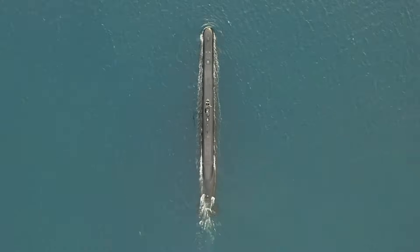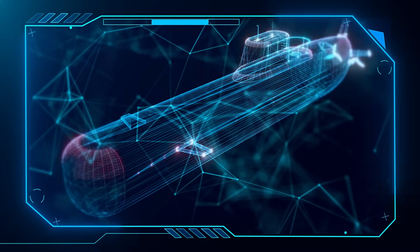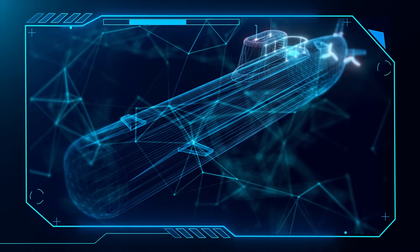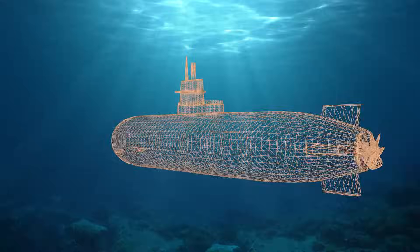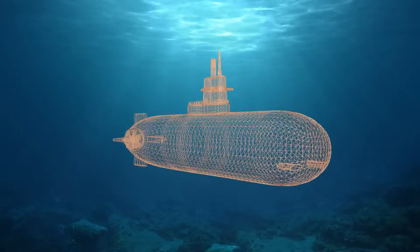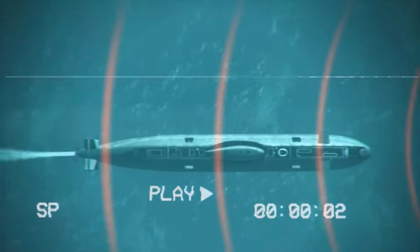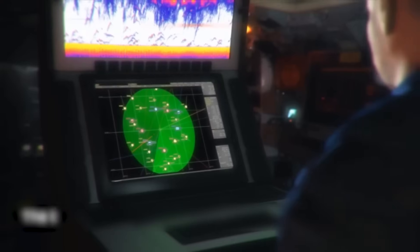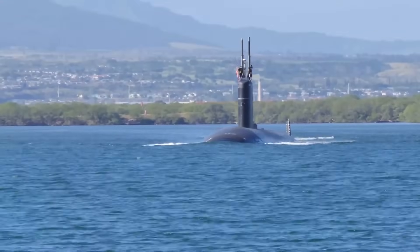The new submarines will have a similar shape and size but will be packed with more efficient technology and upgraded systems to meet modern needs. According to the United States Navy, the Columbia class must be built with the most advanced stealth and survivability features available, expected to remain hidden and mission-ready for their full 40-year lifespan, ensuring they stay undetectable in an increasingly competitive global environment.